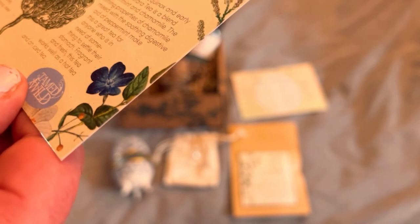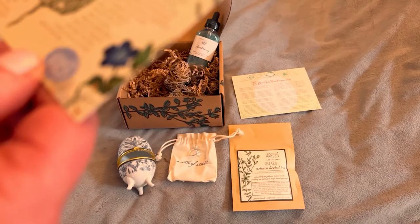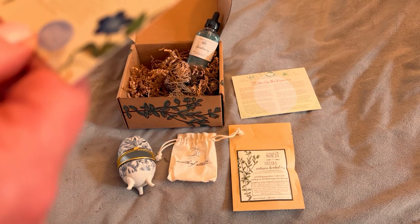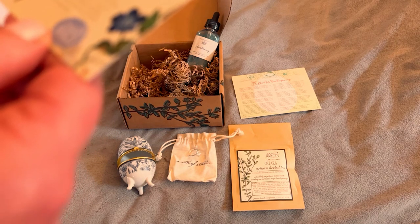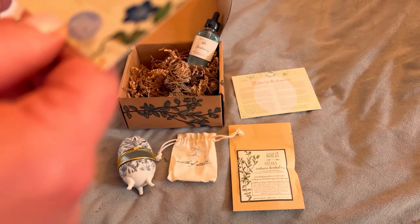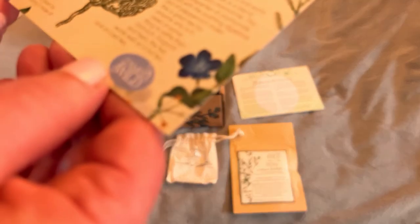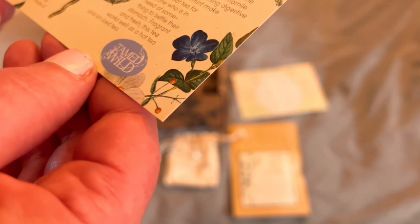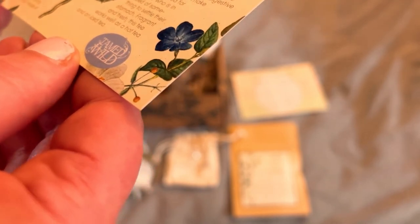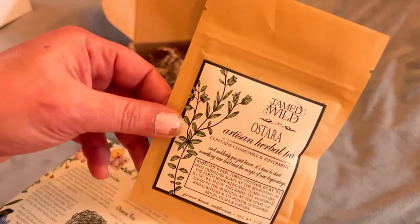And the Ostara tea is perfect to sip during the spring equinox and early days of spring. Our Ostara tea is a blend of peppermint and chamomile. The calming properties of chamomile mixed with the soothing digestive aid of peppermint make this tea great for anyone in need of something to settle their stomach. Fragrant and fresh, this tea works well as a hot tea or iced. So that is our beautiful Ostara tea.